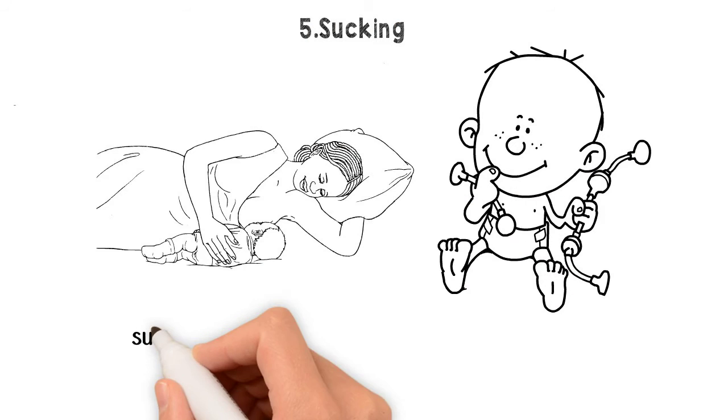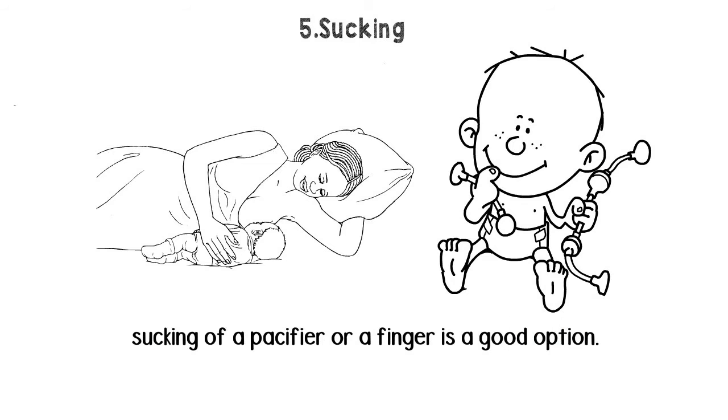Sucking: after feeding the baby, preferred by breastfeeding, sucking on a pacifier or a finger is a good option.